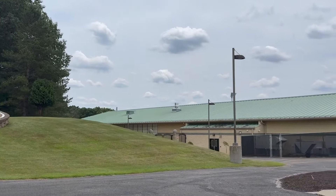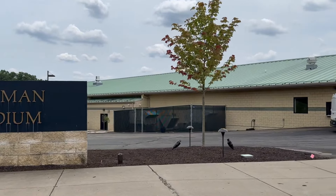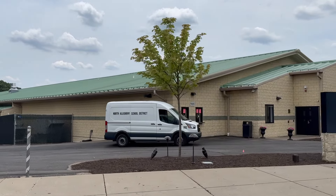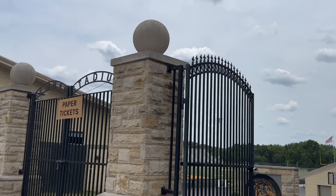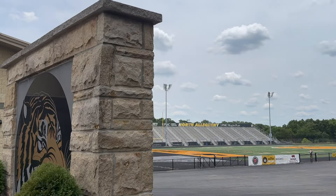But if you want one of the top districts in the state — the good sports, the good programs, the clubs, and that fast-paced achievement zone — then North Allegheny would definitely be for your kids. And this is one of the biggest drivers to this area: the school districts.